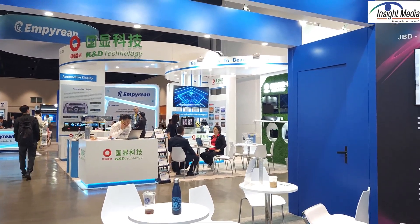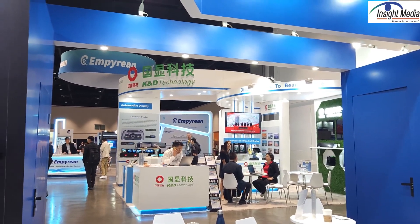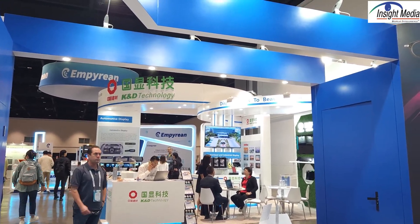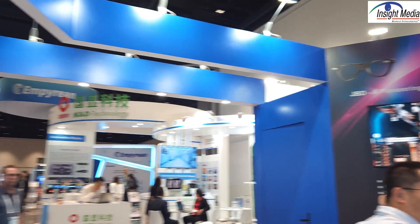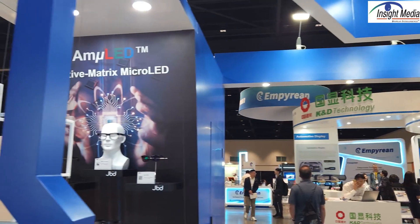Right now they're able to get out from each device about red is about 1 million nits, green is 8 million nits, and blue is 1.5 million nits. And that's using a four micron pixel pitch.